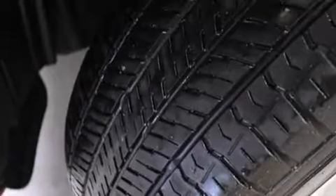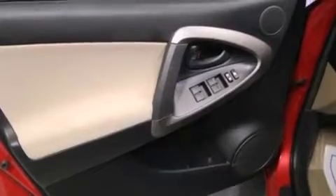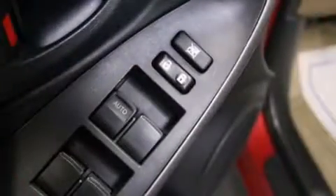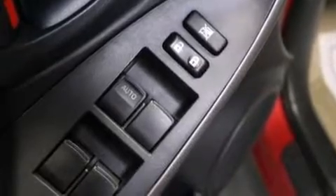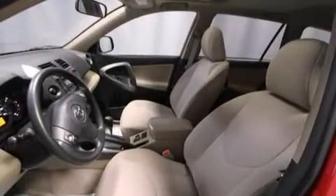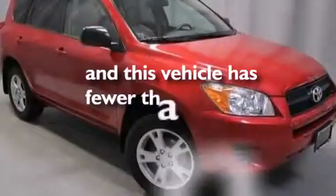Air conditioning, a split folding rear seat, cruise control, a six-speaker audio system, front side impact airbags, three-point seatbelts for all seating positions, a collapsible steering column, active front headrests, full-power accessories, and this vehicle has less than 34,000 miles.